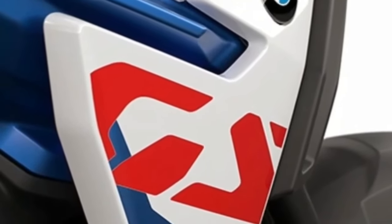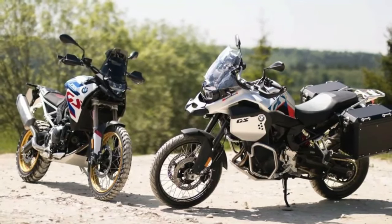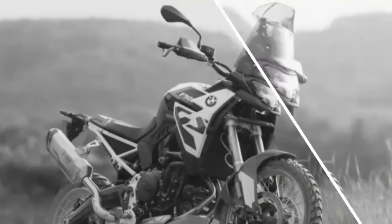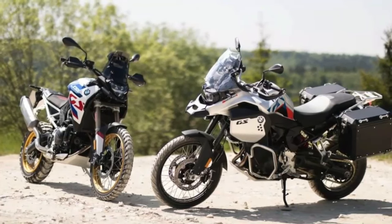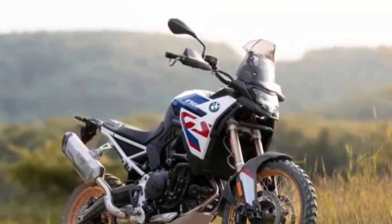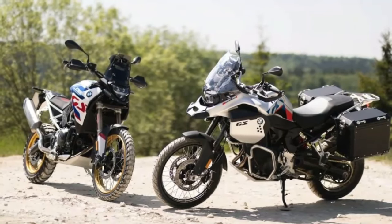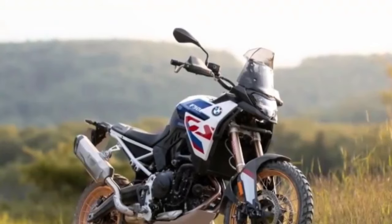You also get grippy enduro footrests, an aluminium side stand, an Akrapovic rear silencer, hand guards, and a new foot brake lever. In terms of electronics, all three models come with a 6.6-inch TFT display along with LED lights all round, two riding modes, BMW's ABS Pro, heated grips, dynamic brake lights, and dynamic traction control.